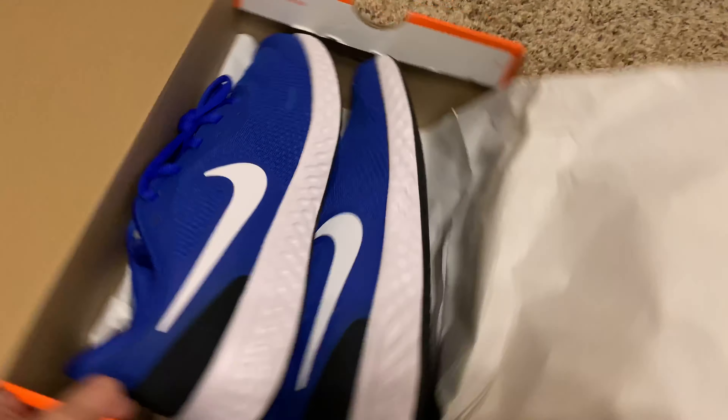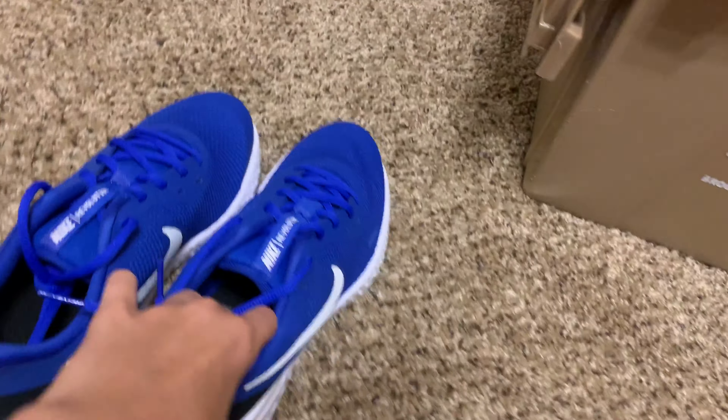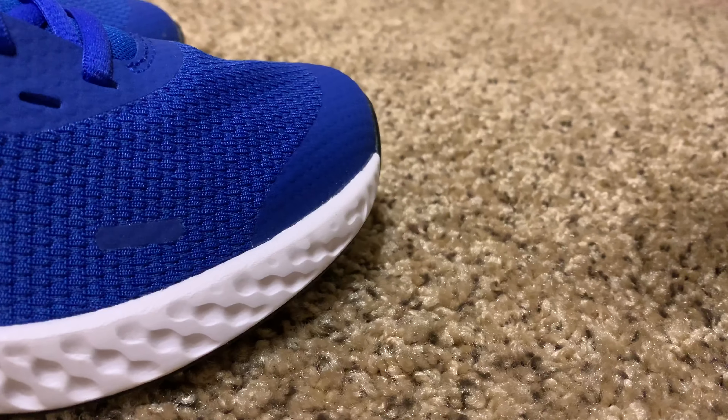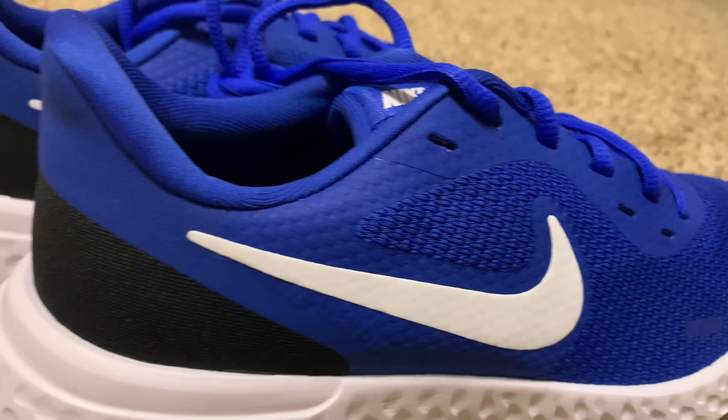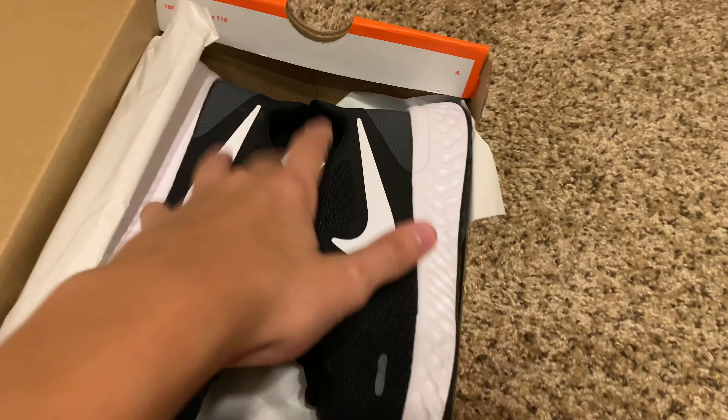I'm gonna show you guys what I'm gonna use for school when school starts back. First pair of shoes — like that, haven't worn them before, pretty sick bro. Side by side — there we go. That was pretty epic, first pair of shoes down. Here's the second pair right here — boom, easy work.